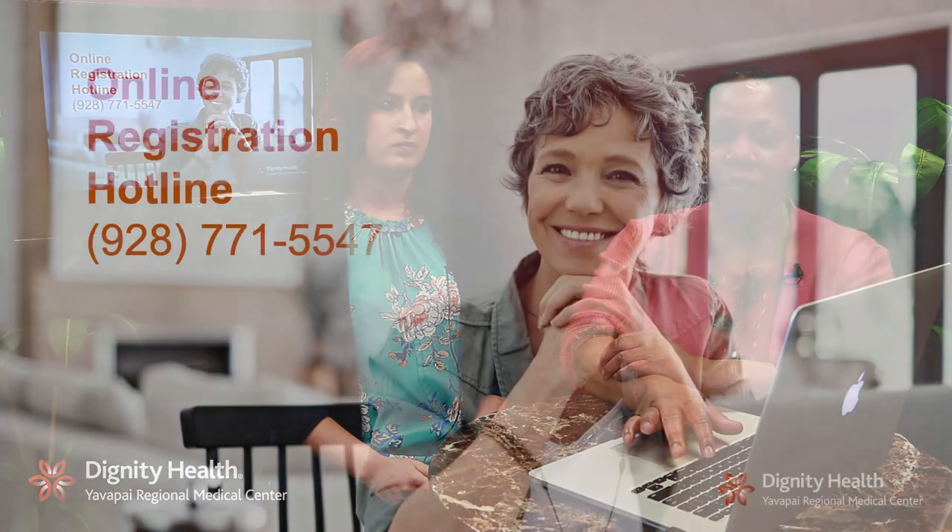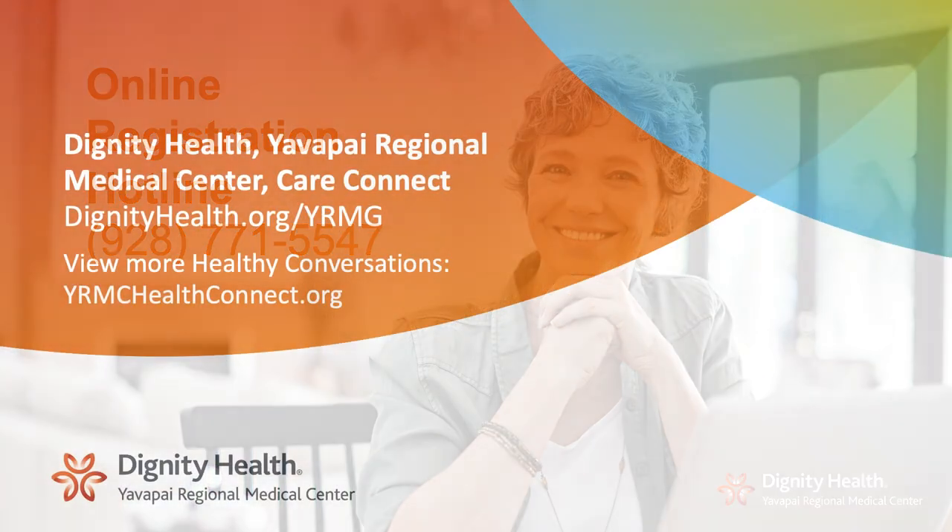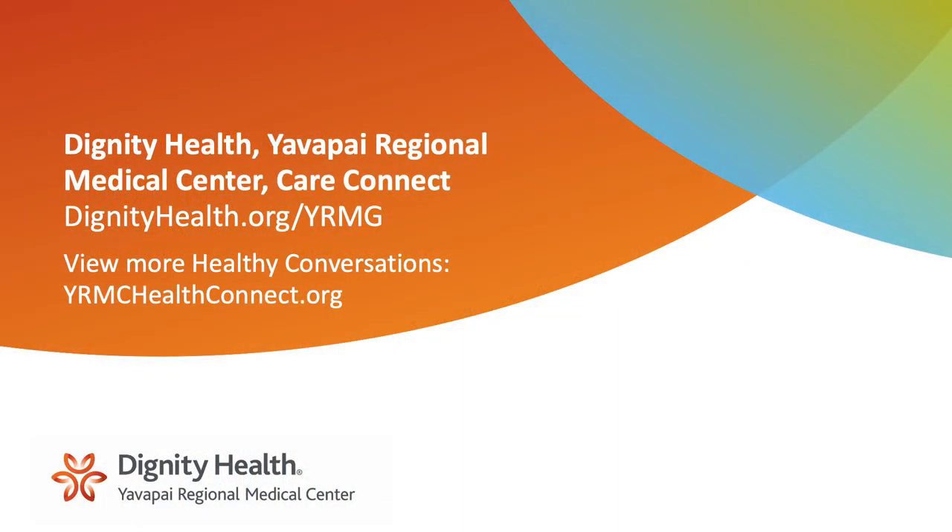Thank you so much, Kelly. I know that was a lot of information. So if you have any questions or you need assistance, we have an online registration hotline. You can reach us at 928-771-5547. Thanks again for joining us. You can see more of Dignity Health Healthy Conversations at YRMCHealthConnect.org.